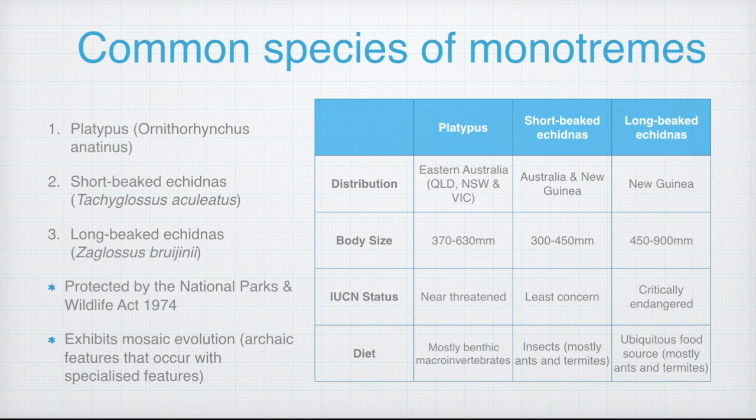To summarize in the table, the platypus is widely distributed across eastern Australian freshwater streams and lakes in Queensland, New South Wales and Victoria. The short-beaked echidnas can be found across Australia and New Guinea, while the long-beaked echidnas can only be found in New Guinea. The body sizes of these monotremes are somewhat similar, although the long-beaked echidnas are the biggest, growing up to 900 millimetres. In New South Wales, both the platypus and the echidnas are protected under the National Parks and Wildlife Act of 1974.